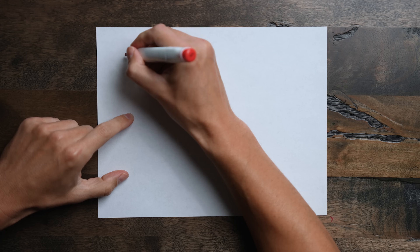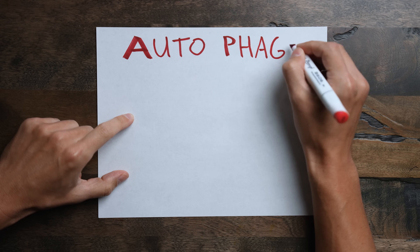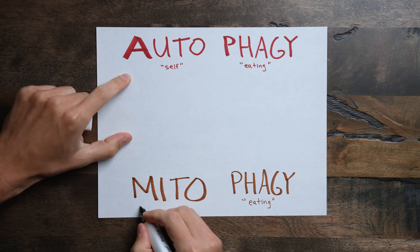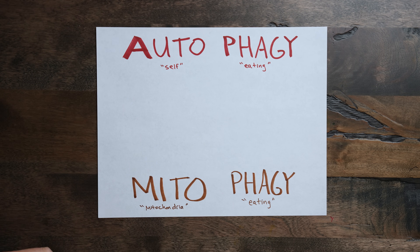Your mitochondria constantly need to be renewed and replenished. They need to divide, and the cell needs to remove old or defective mitochondria. This renewal process is basically like your cell's version of a massive cleanup after a big party. In your cells, this is called autophagy — auto meaning self, phagy meaning to eat — so technically the cell is eating itself, which is a good thing. It's a fancy way of saying your cells are taking out the trash and recycling their components. When mitochondria specifically undergo this process, it's called mitophagy.